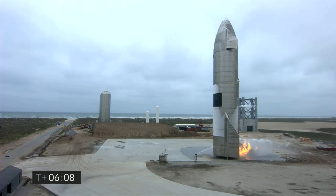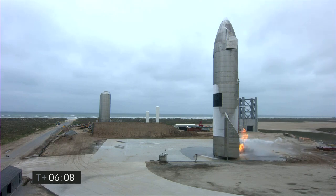Starship 15, powered by three Raptor engines. We have successfully launched from our facility in South Texas and landed after a routine flight where we shut engines down on the way to 10 kilometers, executed the horizontal unpowered descent, and then we got some great views of the engines lighting up as we came down for a landing at a nice slow velocity onto the concrete landing pad.